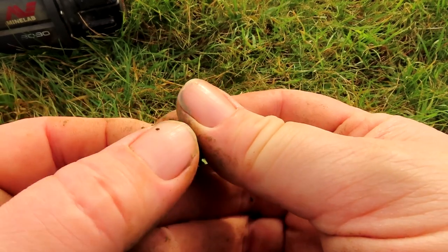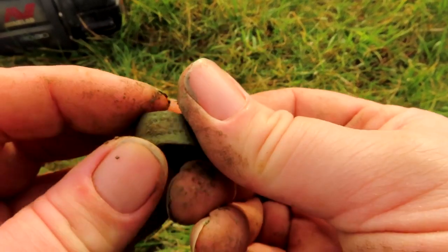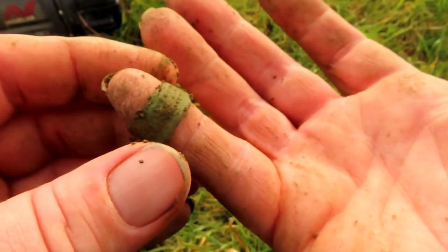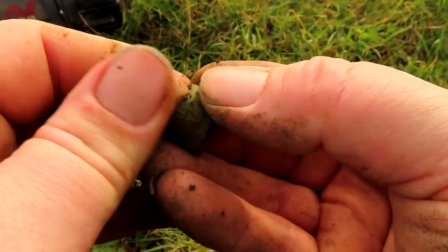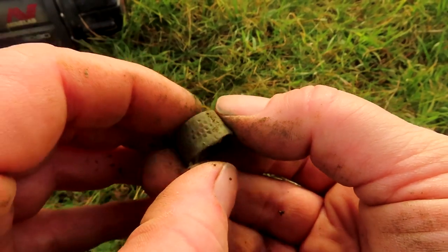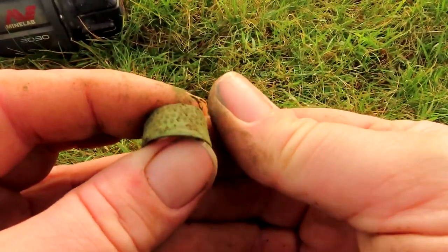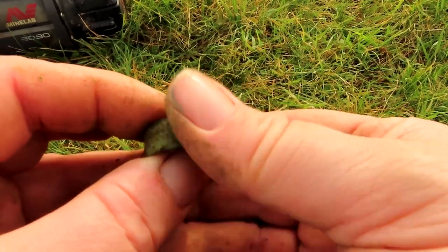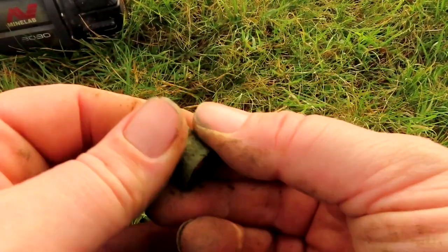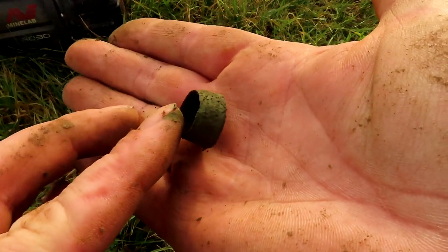Look at that, that's a corker! I don't think I've ever found one of these before. I'm not sure it's broken — I think it's actually shaped that way. Look at that, that's in pretty good condition. That's probably five, six hundred years old. There we go, I'm liking this channel one.